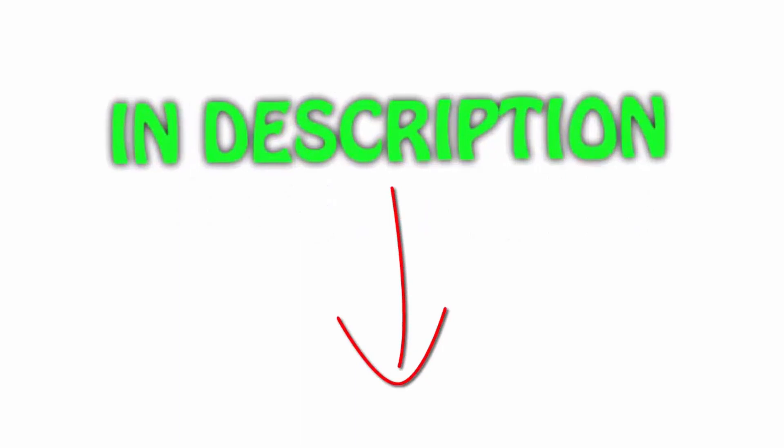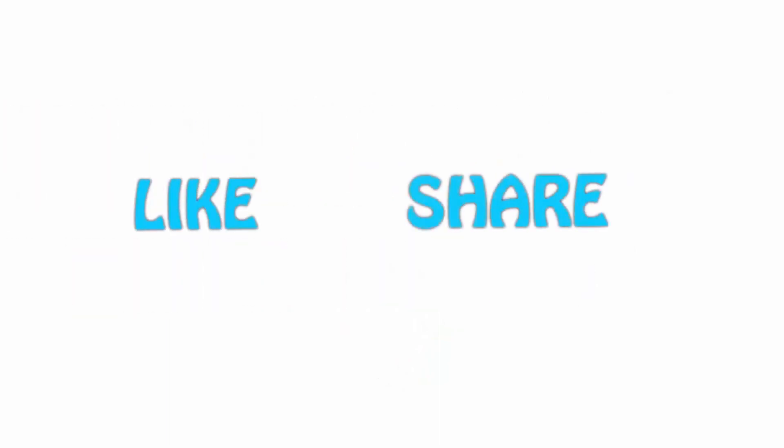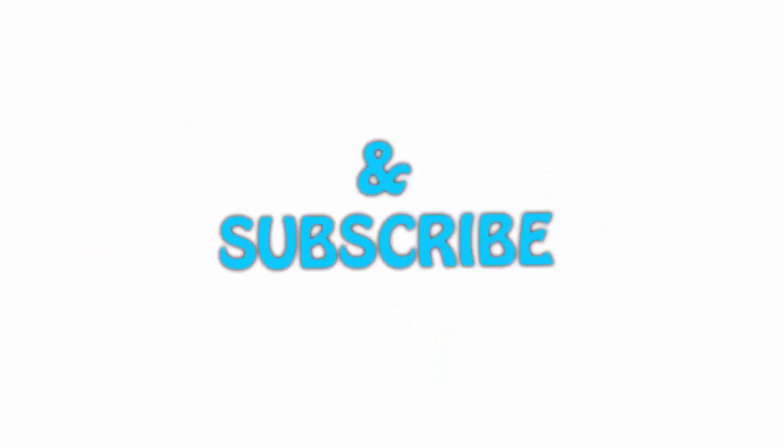All of the items are available on Amazon.com — all links are included in the description. You can check out the links for the latest price. Thank you for watching. If you like this video, please hit the like button below, share with your friends, and be sure to subscribe.